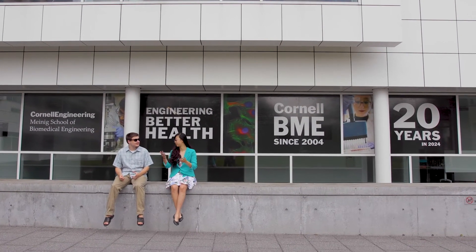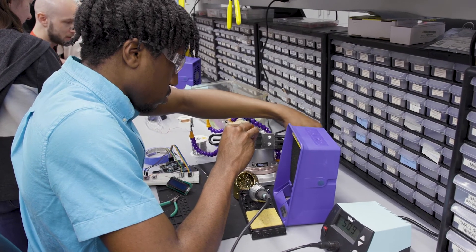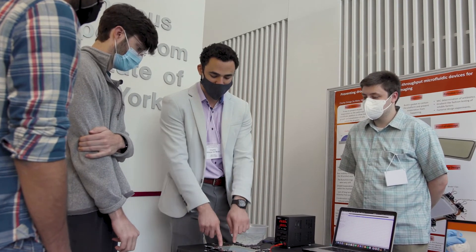The beauty of biomedical engineering is that it's a multi-disciplinary field. Some of our students go to the pharmaceutical industry, the biologics field, and we do have the devices field. Our students also go to medical school, to academia, legal, government — so it's a broad spectrum of places.